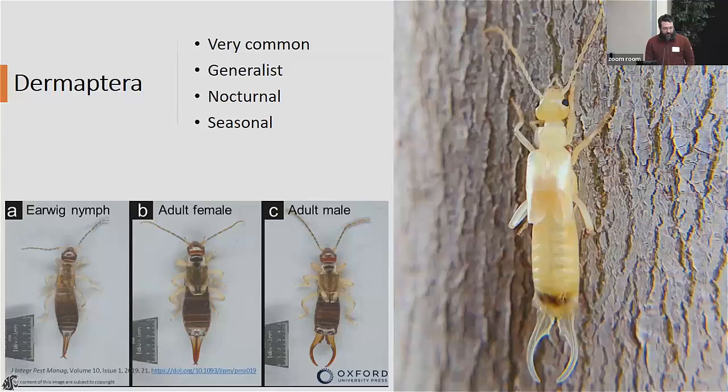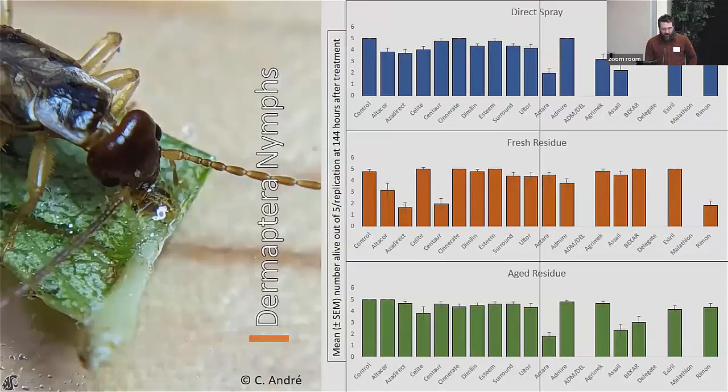We chose earwigs not only because they're extremely abundant and easy to collect, but because they're known predators of Paracilla. Their nocturnal behavior makes them potentially compatible with many insecticides that have a short residue: if you spray during the day, the residue degrades, and they may not be killed at night. We found their tolerance to these 19 insecticides was variable both by insecticide and by route of exposure.